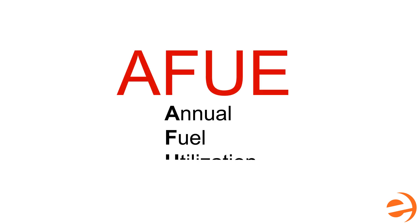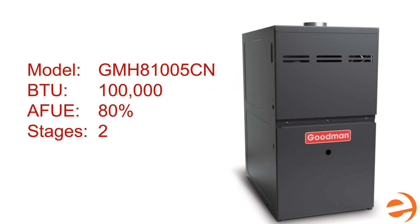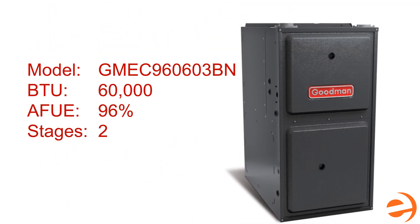AFUE is the Annual Fuel Utilization Efficiency of heating equipment, such as boilers, furnaces, and heating units that burn oil, gas, or propane. This rating is an estimate of the energy that is converted to usable heat in real-world conditions. Take the Goodman GMH8 — it has a rating of 80% AFUE, which means it's pretty efficient, but if you want to save even more money on energy, you might want to look for something higher, something in the 90 to 98% range, like the Goodman GMEC 96 with a 96% AFUE.